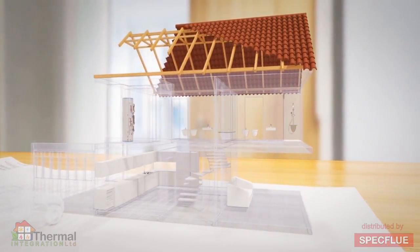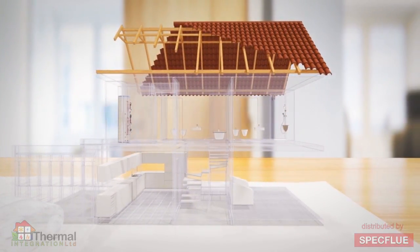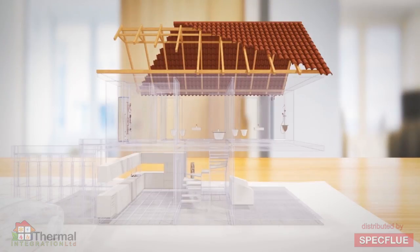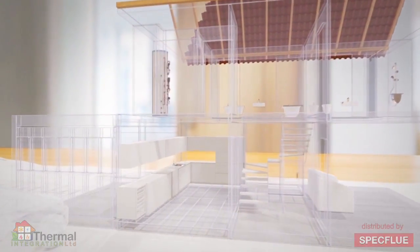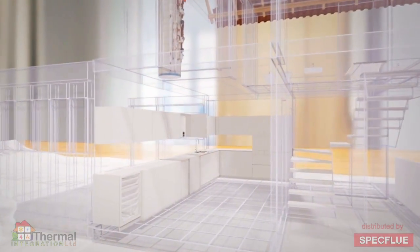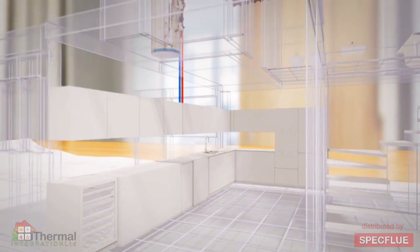The HeatBank XL comes as a fully pre-plumbed unit and can be installed with minimal disruption anywhere in the house — in the utility room, up in the loft or in the cupboard under the stairs. However, the ideal location is in the airing cupboard, with a vented oil, LPG, gas or pellet boiler installed elsewhere in the property.